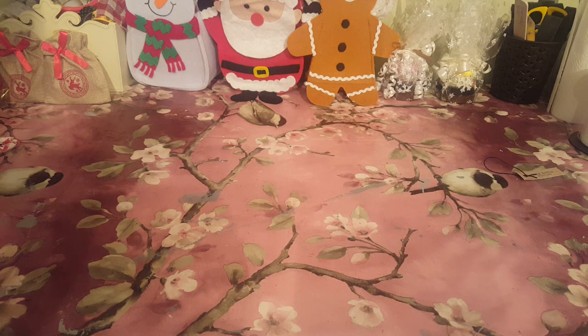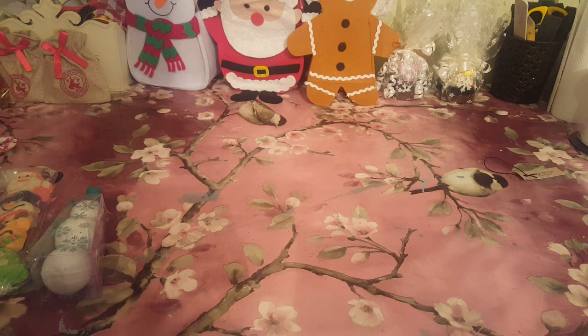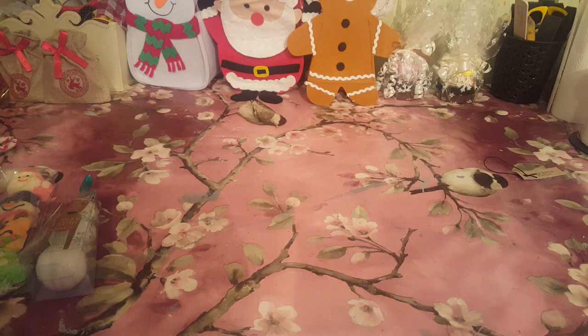The Christmas Eve boxes are up in the loft and they're coming down on Sunday when we're putting our tree up - that's early for me, normally only two weeks before Christmas. I'll get my husband to bring the Christmas Eve boxes down, and when I give them to the kids I will show you them packed up, but I thought let's show you this video now so you can go out and buy some stuff. These can be a mix and match for Christmas Eve or stocking fillers.